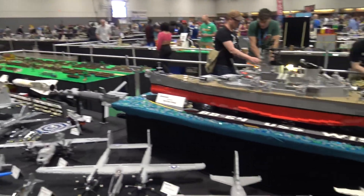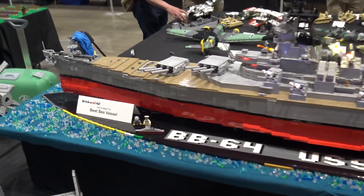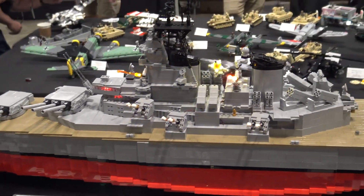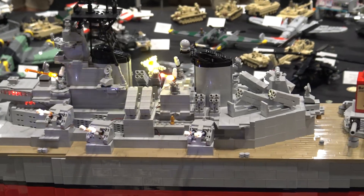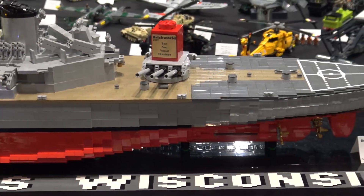Nick Kramer with NK Custom Bricks here to talk about the USS Wisconsin that I built a few years ago. I built it in the 1:155th scale, which is just something I came up with a few years ago. It doesn't really fit anything standard — it's just something I started doing for the micro warbirds and micro warships, so all the ships and subs you see are all in that same scale.